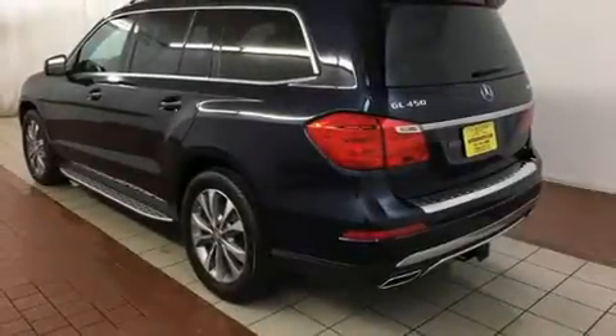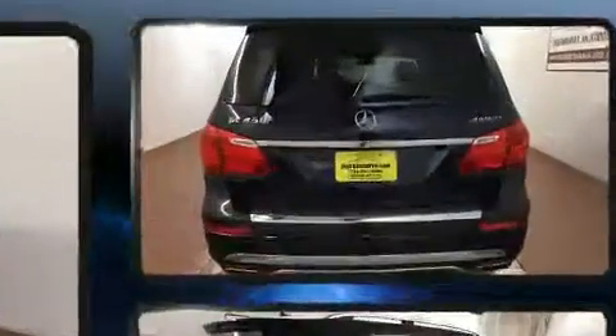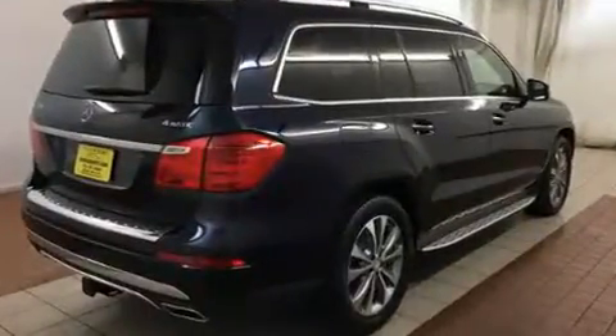You can expect a lot from the 2014 Mercedes-Benz GL-Class. Under the hood, you'll find an 8-cylinder engine with more than 350 horsepower, and load-leveling rear suspension maintains a comfortable ride.